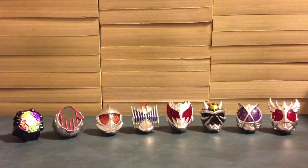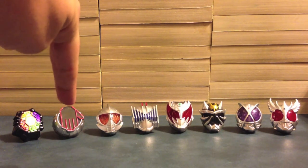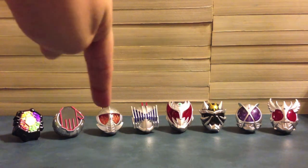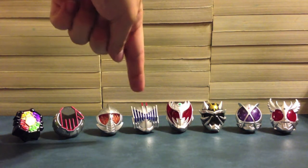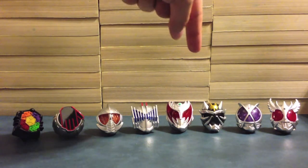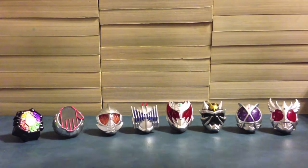First up we have Chimera Eyes for Beast. We have White Wizard's Driver On. Then we have some 6 Rider Rings with Axel Trial, Diend, Kiva Emperor, Armed Hibiki, Kaiza, and Rising Ultimate Kuuga.